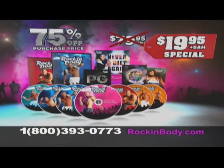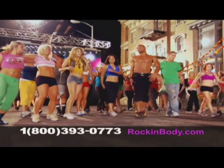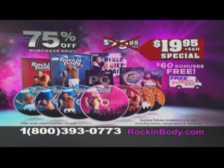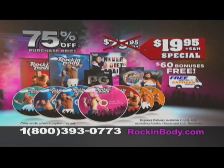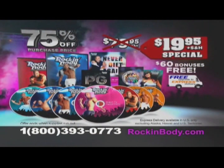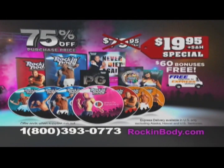Rockin' Body is only $19.95. We'll even upgrade you to express shipping free. Get the complete Rockin' Body system for only $19.95. Call 1-800-393-0773 or order online at rockingbody.com. That's 1-800-393-0773.